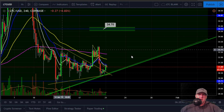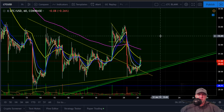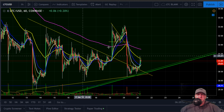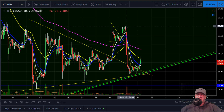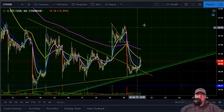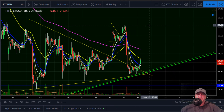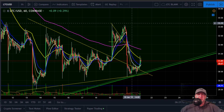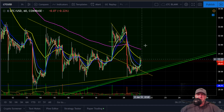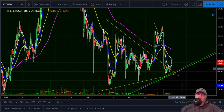Let's get into the 1-hour. You can see how every time we have this chop, we make these BART patterns. Here's another one — we got a shot up, some chop action, and then straight down, another BART. I believe we're going to have another one here and pretty much erase the move from yesterday. It's usually what happens on the weekends — a lot of the times whenever we make a move on the weekend, it gets erased at the beginning of the week. That's what I see happening here.